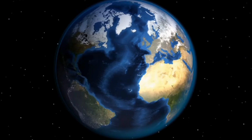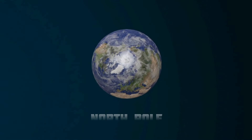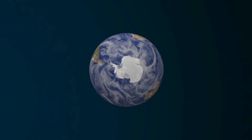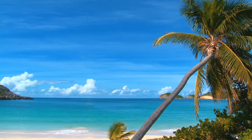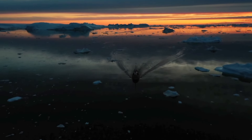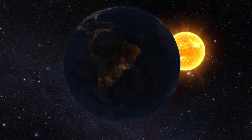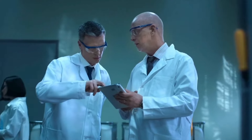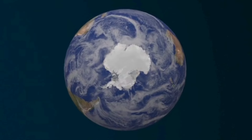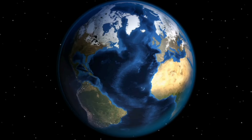Earth's axis is tilted at about 23.4 degrees, which is why we have different seasons. When the North Pole is tilted toward the Sun, it's summer in the Northern Hemisphere, and when the South Pole is tilted toward the Sun, it's summer in the Southern Hemisphere. During summer, days are longer and the Sun appears higher in the sky; in winter, it's cooler and days are shorter. In extreme northern and southern regions, there are times with no daylight for several months. Earth's closest approach to the Sun occurs around January 3, and the farthest point around July 4, with these dates changing over time due to precession, forming Milankovitch cycles.